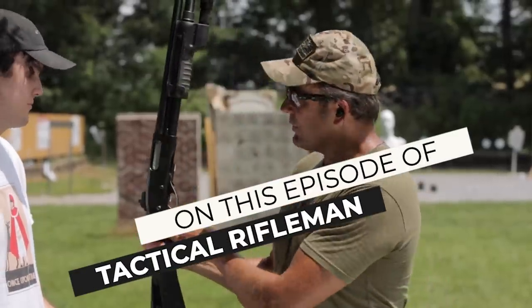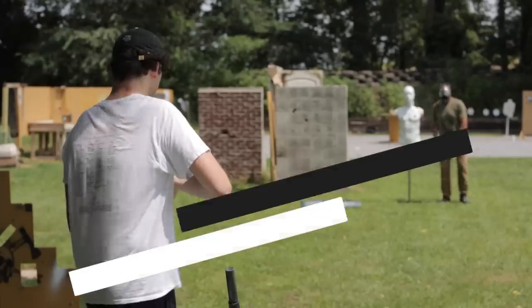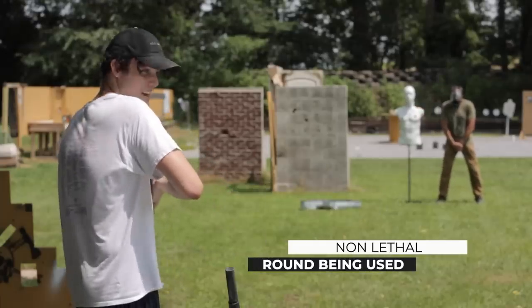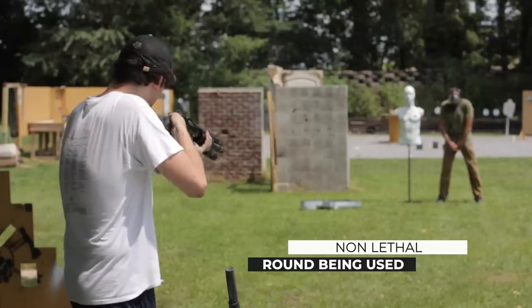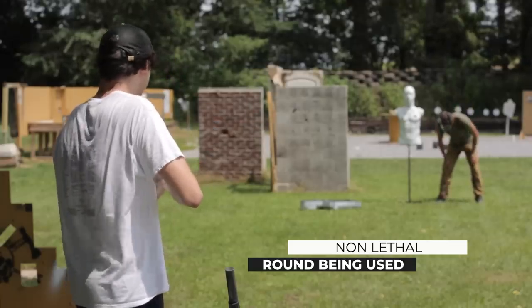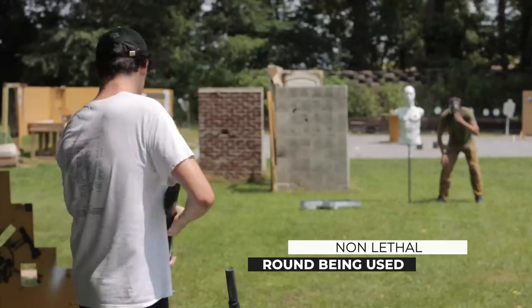I'm gonna let you shoot me. Cross bolt safety — you know how to run a 870? Oh, this is gonna suck. Oh you motherf***er! Oh, you shot your dad, man!